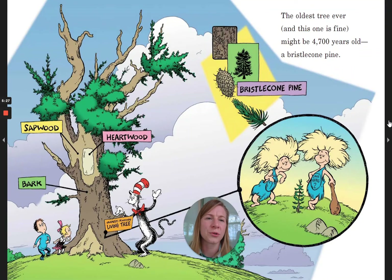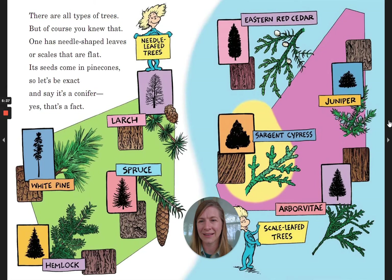The oldest tree ever, and this one is fine, might be 4,700 years old — a bristlecone pine. There are all types of trees, but of course you knew that. One has needle-shaped leaves or scales that are flat. Its seeds come in pine cones, so let's be exact, and say it's a conifer. Yes, that's a fact!